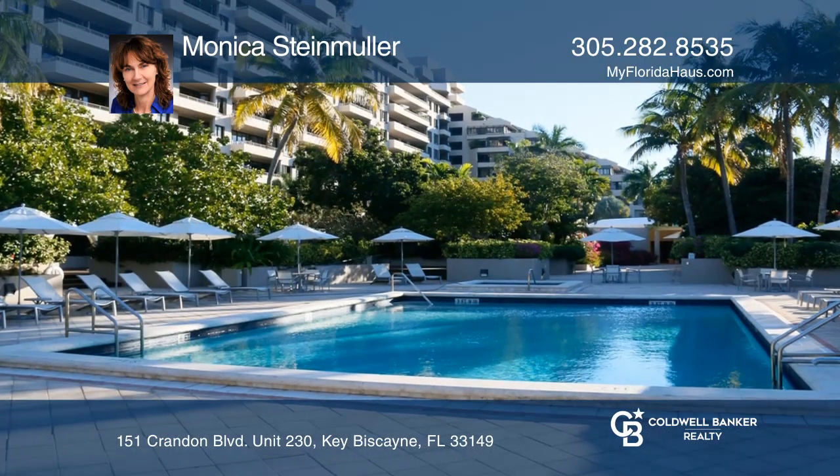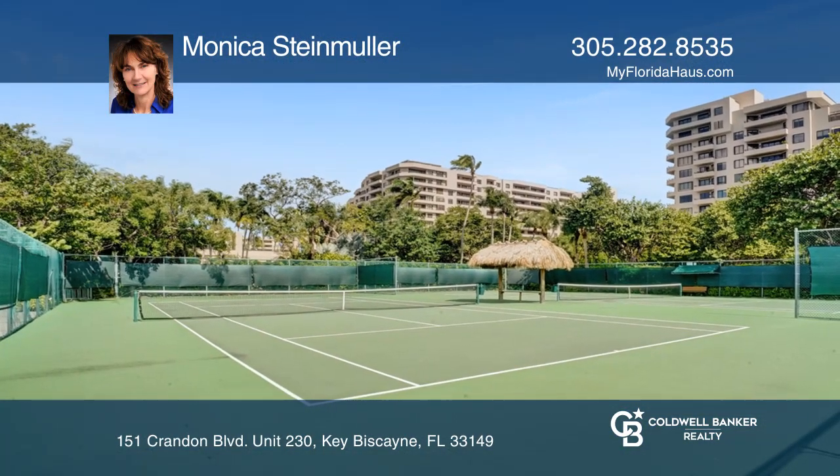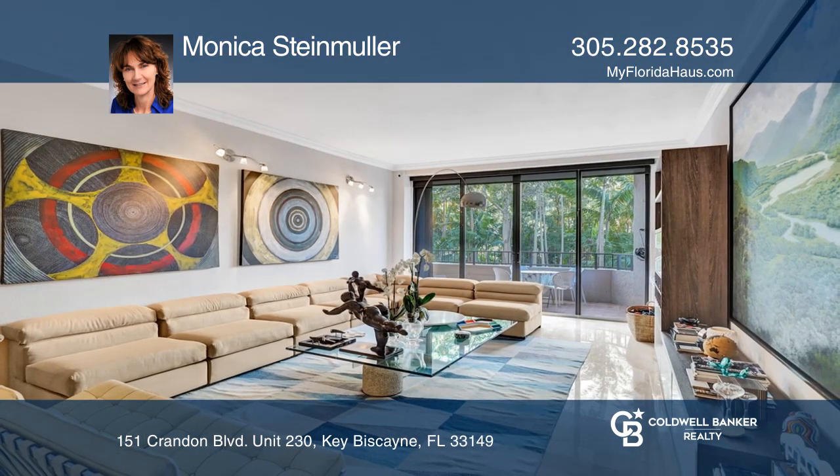Enjoy this full service building with direct beach access, pools, tennis, and resort style amenities in the heart of Island Paradise of Key Biscayne. Contact Monica Stemmuller to learn more.